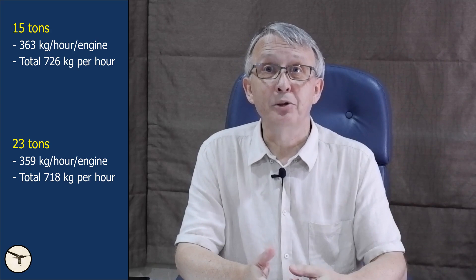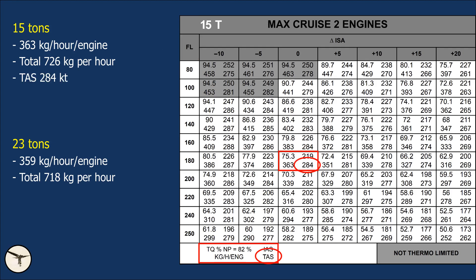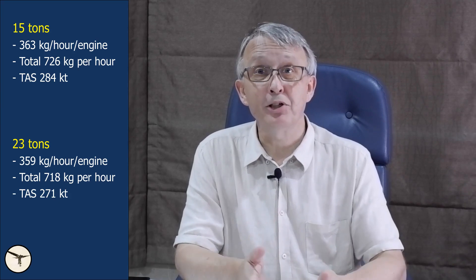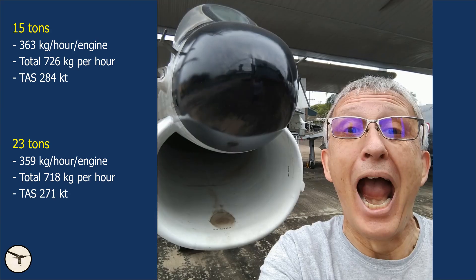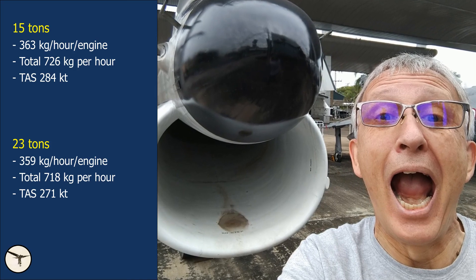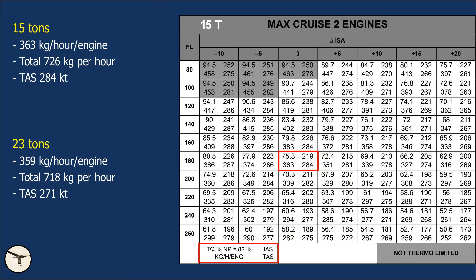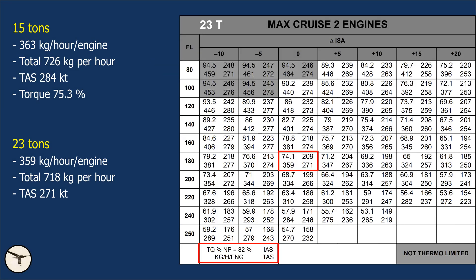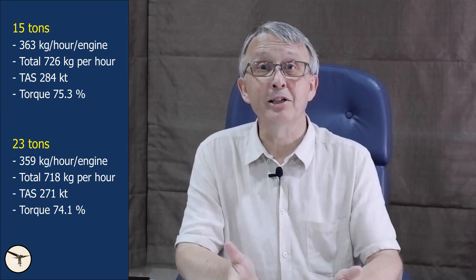A light aircraft has a higher cruise speed than a heavy aircraft. At 15 tons, the true airspeed is 284 knots, while at 23 tons, the true airspeed is 271 knots. The power on the engine depends on how much air is flowing through the engine — the higher the speed, the more air is forced into the engine air intake. This is called the ram effect. At 15 tons and a true airspeed of 284 knots, engine torque is 75.3%. At 23 tons and a true airspeed of 271 knots, the engine torque is 74.1%. As you can see, the engine torque increases with speed.